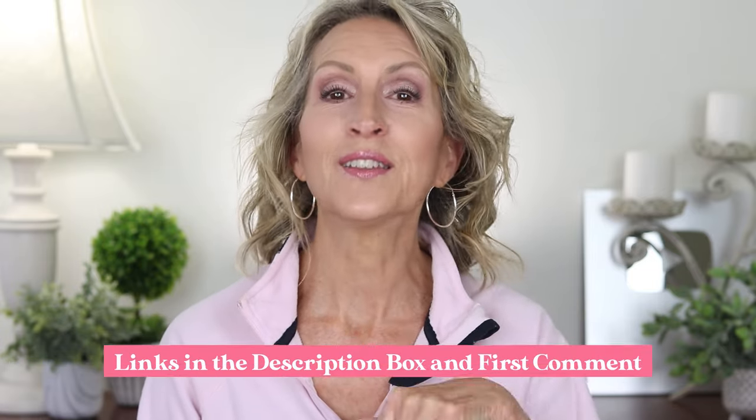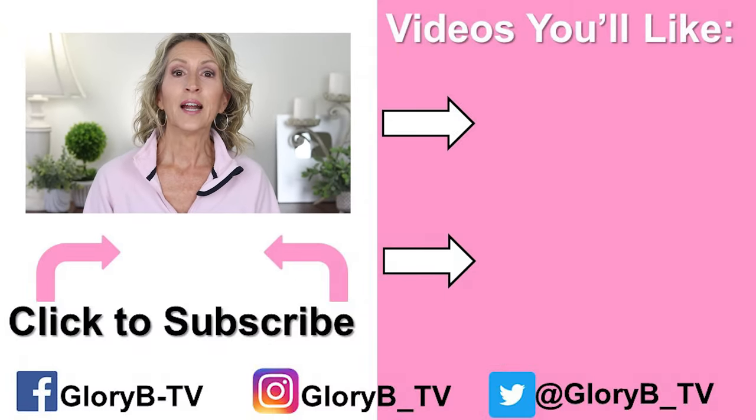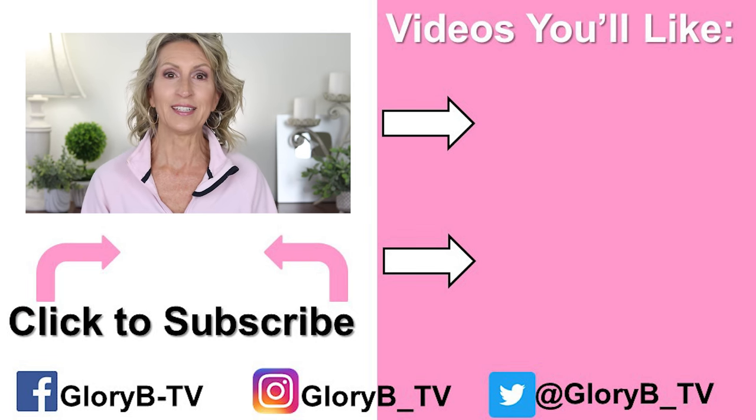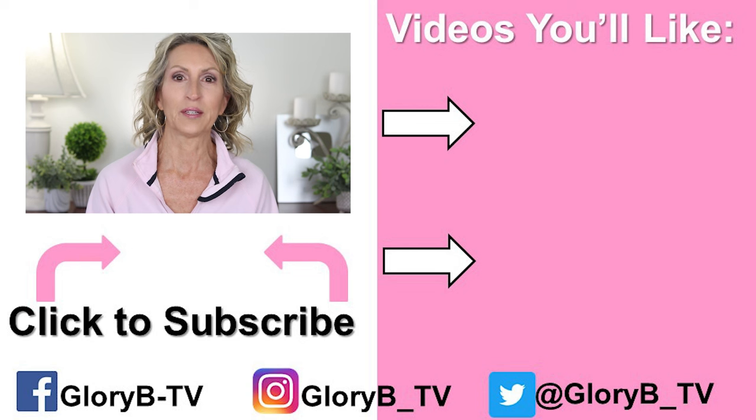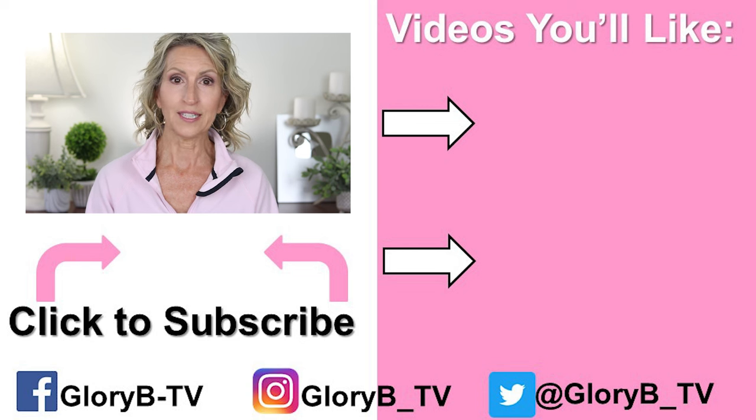Why don't I have many wrinkles at 63? It's because of my diet and my skincare regimen. If you'd like my free three-page anti-aging tip sheet, the link is in the description box below and in the first comment. I also have many other videos about my skincare, makeup, and how my lifestyle and diet changed my life at age 38 — and I'm still reaping the benefits of that change today. Check out one of my other videos by tapping its image on the right side of your screen, and I'll see you in the next video.